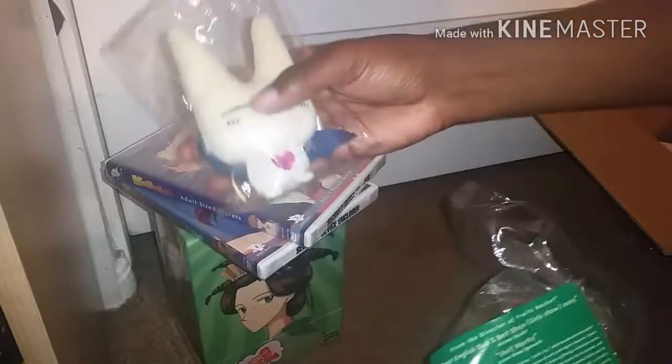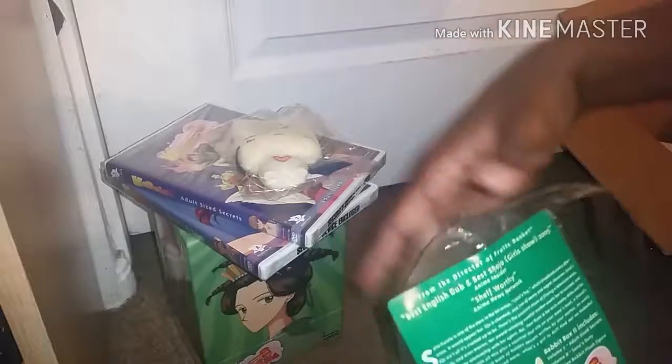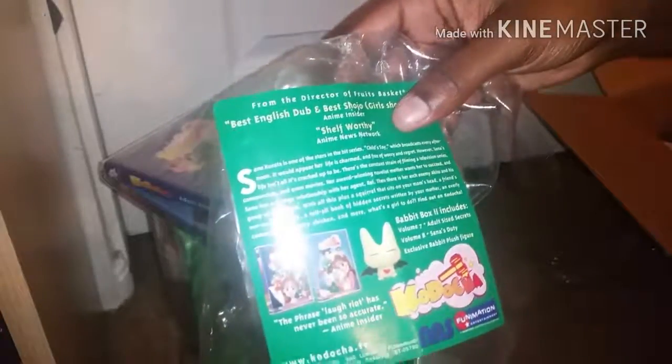I broke the seal and took away all its value by opening it, but it holds even more value to me. I just had to make sure all the content was still in there and I wanted to physically hold this Babbit. I know for a fact I would never resell it — I definitely wouldn't get rid of the Babbit. The box itself would lose its value since the Babbit is what adds value to it, but yeah, I just wanted to throw in that little note.